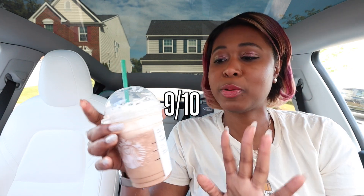I'm going to give this a 9 out of 10. This is really good. I'm going to recommend this if you like mint chocolate flavors together and you're looking for a sweet, cool treat to cool off this summer. It's pretty good.